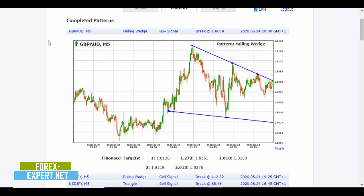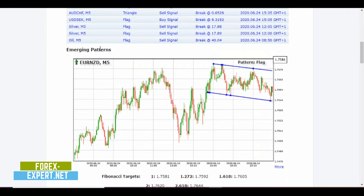The last trade on GBP/AUD is a falling wedge buy signal with a break at 80.89. This is a fresh signal that happened around 8 PM — very close to the end of the American session. I'm in Europe, so the Asian session is going to begin in a few hours. Just stay away from the market during these hours, but we do have a bunch of emerging patterns forming.